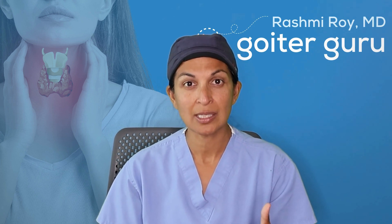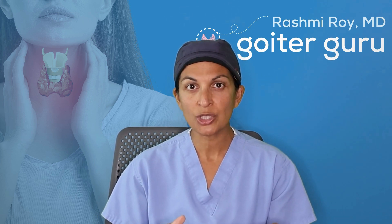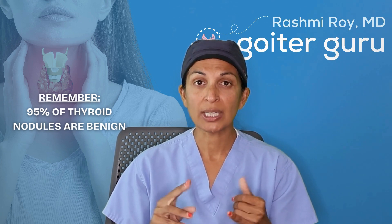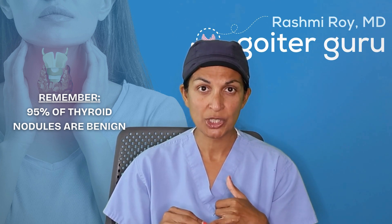Obviously you're not making this decision — your doctors are making this decision. So don't panic if you have a thyroid nodule. Remember the statistic that 95% of thyroid nodules are benign. But do look at size and look at suspicious characteristics.